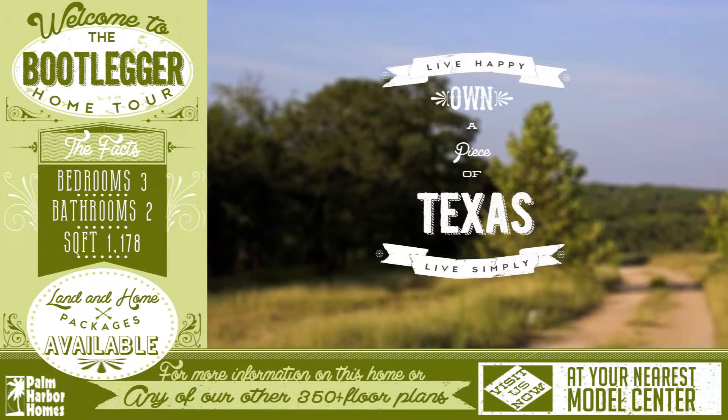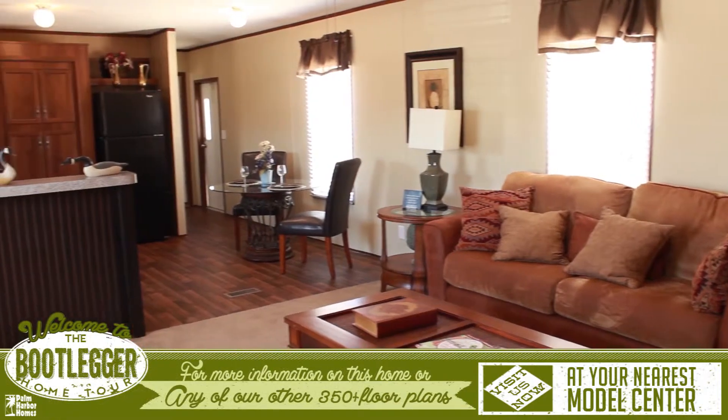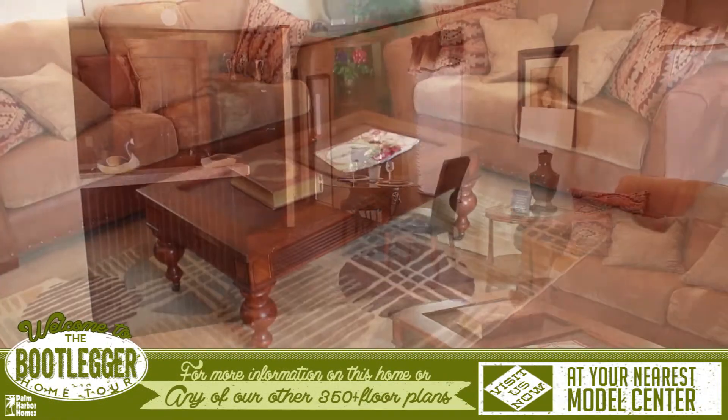Hi, thanks for stopping by and taking a look at the Bootlegger. When you enter the Bootlegger, you'll notice that it has a very open and welcoming feeling to it.